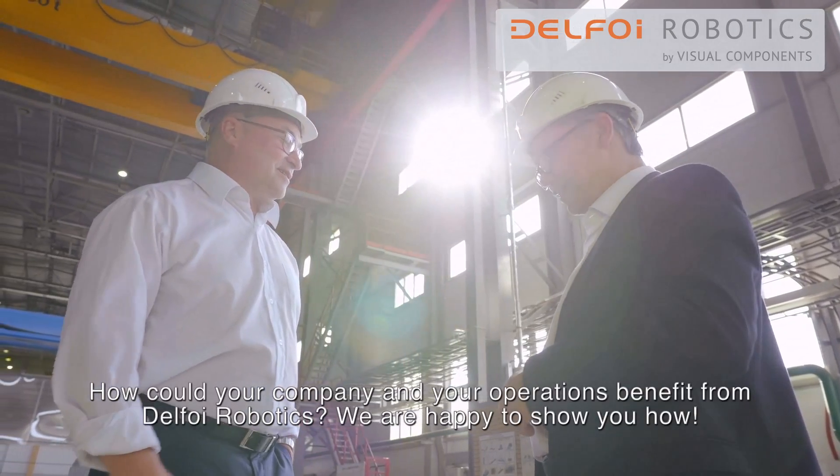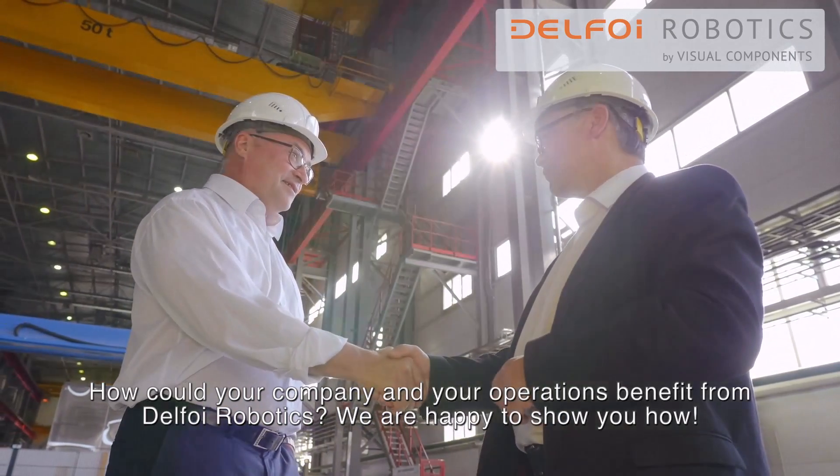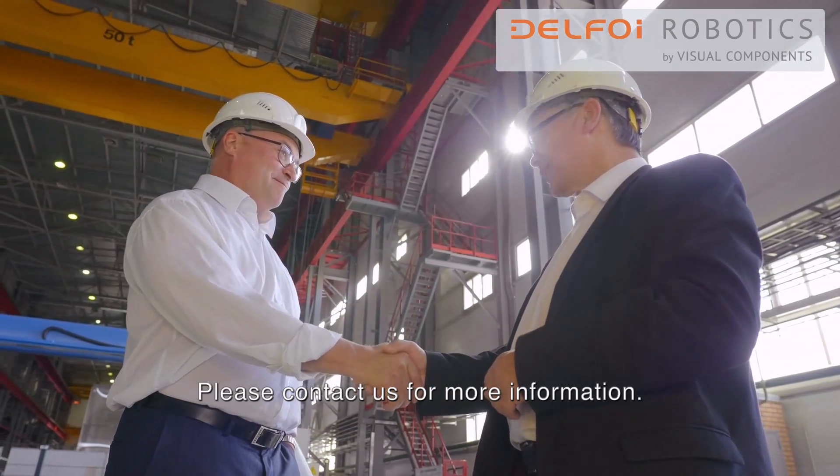How can your company and your operations benefit from Delpho Robotics? We are happy to show you how. Please contact us for more information.